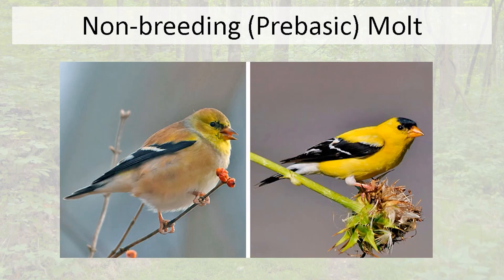Many birds, the American goldfinch included, are going into their pre-basic molt — their non-breeding molt. The breeding male goldfinch on the right, with his bright yellow and black, is finishing up breeding at the end of August and September, transitioning back to a drab color. He loses his black forehead and most of his yellow, but keeps the black-and-white contrasting wing colors, so you can still tell male from female. This pre-basic molt affects many species.